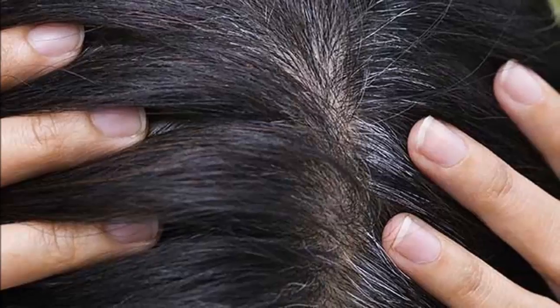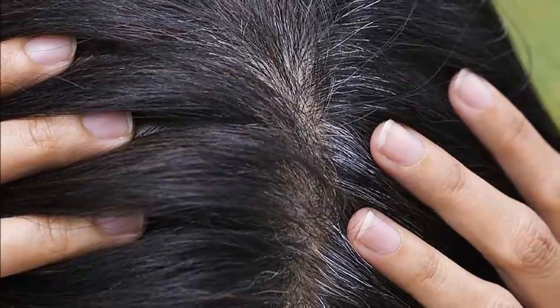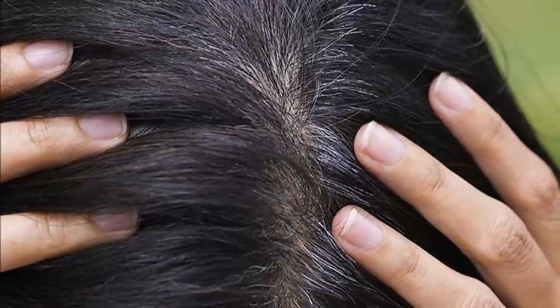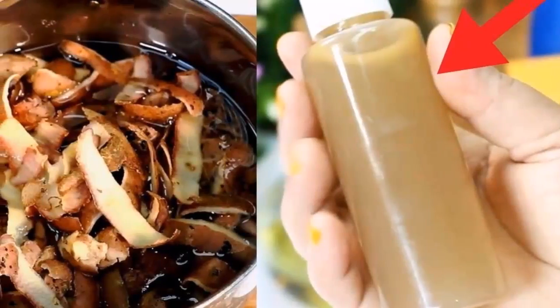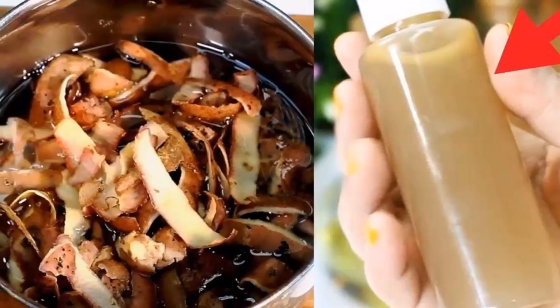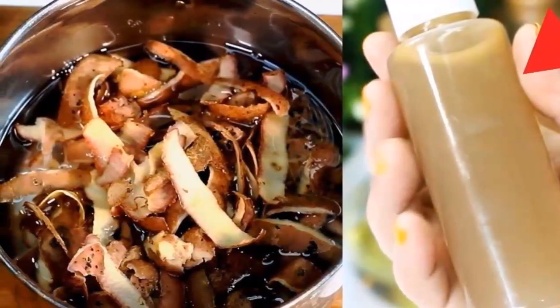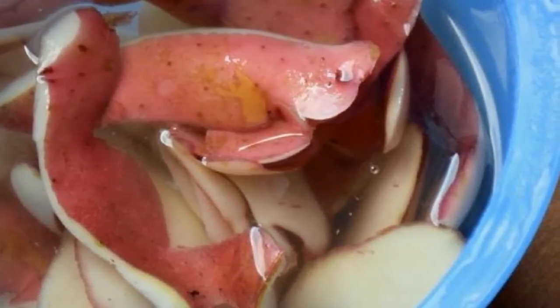Then pour it into the clean squeeze bottle. To use it: take a shower, wash your hair, and towel dry. Then pour the potato juice onto your damp hair slowly, letting it soak in, and towel dry again. Repeat this treatment as needed — you will be amazed by the results. We really hope you find this video helpful, and don't forget to share it with your friends and family.